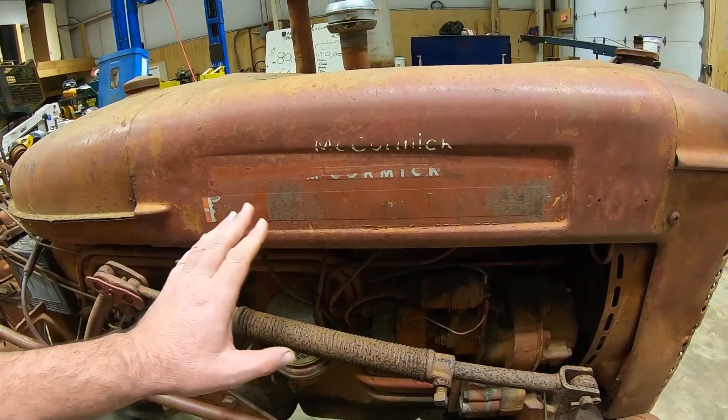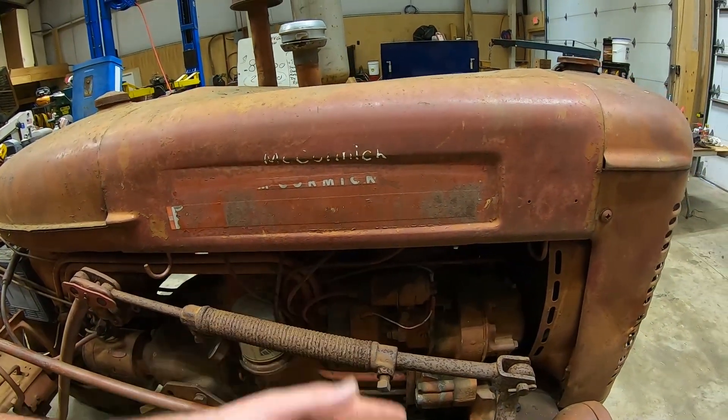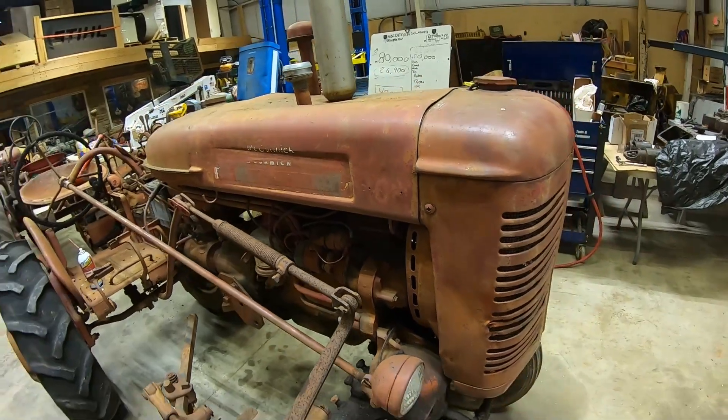The 100 would have originally had stainless steel letters that would clip into place. You can see the holes where those clips went — that's where the '100' lettering would have been on the hood.